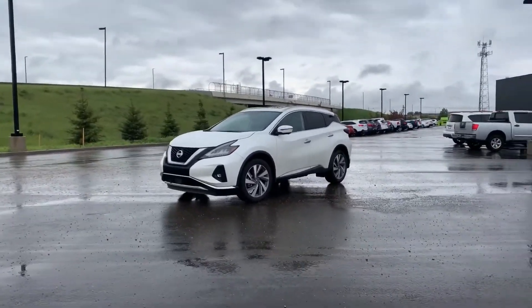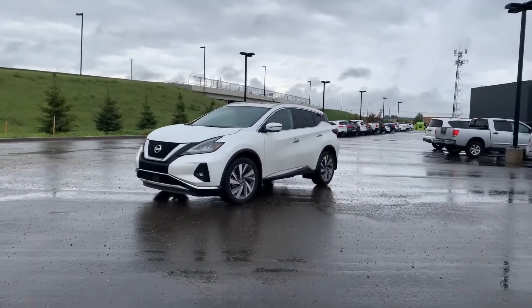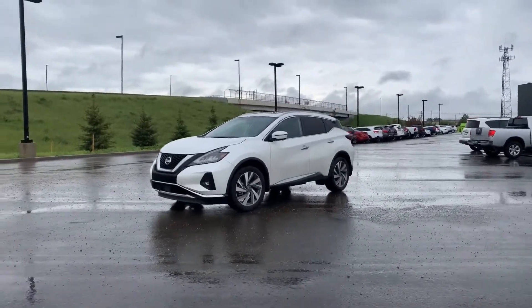Hey Rick, it's Alan with Northside Nissan. Got the 2019 Nissan Murano SL sitting here.